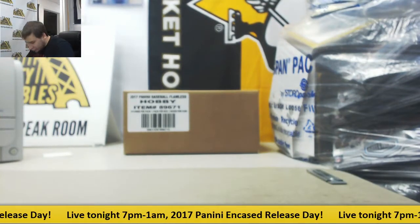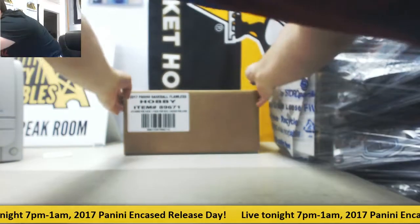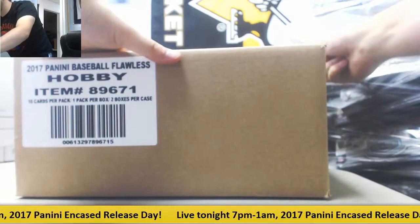Alright, no worries guys, we still have another case to go. Boxes 5 and 6 right here.